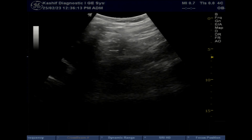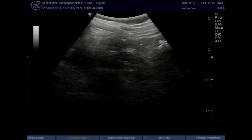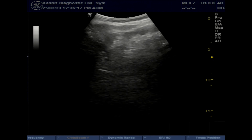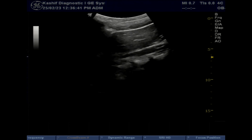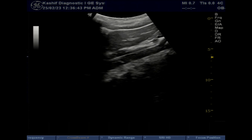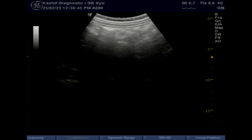Again, no kidney seen in the left renal area. Along the aorta and midline up to the pelvis, no kidney is seen.